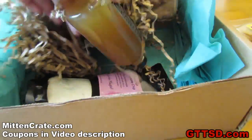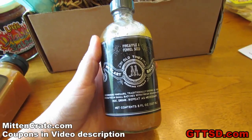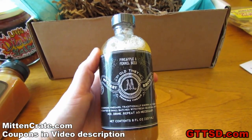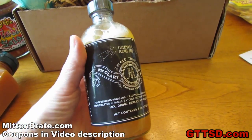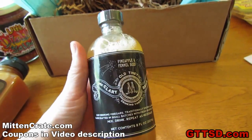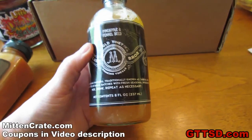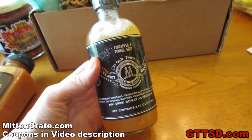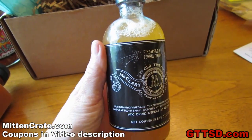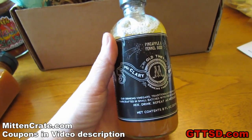What do we have next? I don't know if any of you guys have ever had this. This is drinking vinegar. This is made by the McCleary Brothers. They are a company from Ferndale, Michigan. This is a pineapple and fennel seed drinking vinegar. A lot of people actually drink apple cider vinegar because it's really good for you. I've had it before and I like it cold. It says you can drink it refrigerated or not. I just sip a little bit of it every day. My mom drinks it all the time too. It is pretty good stuff! It's good for you!